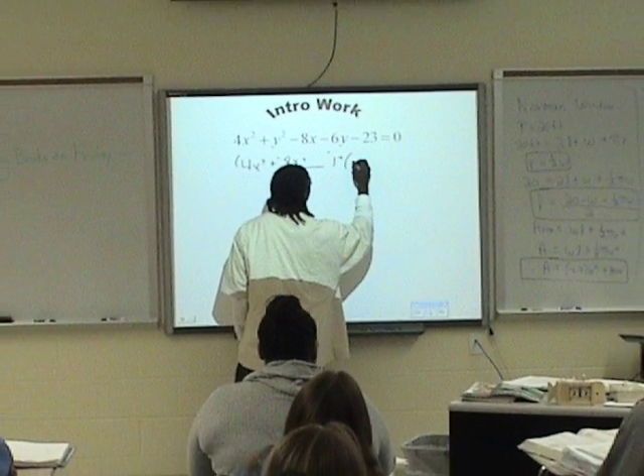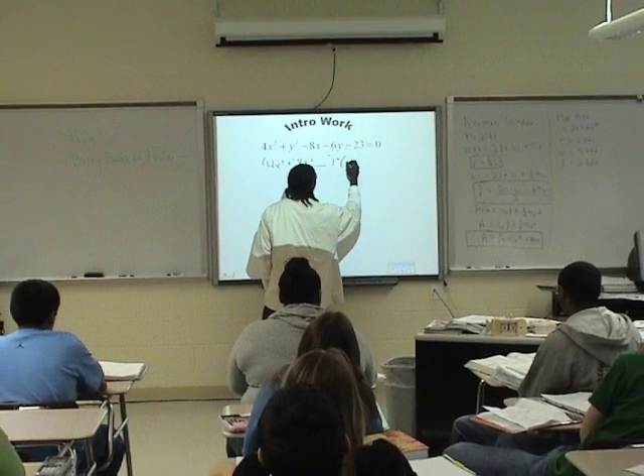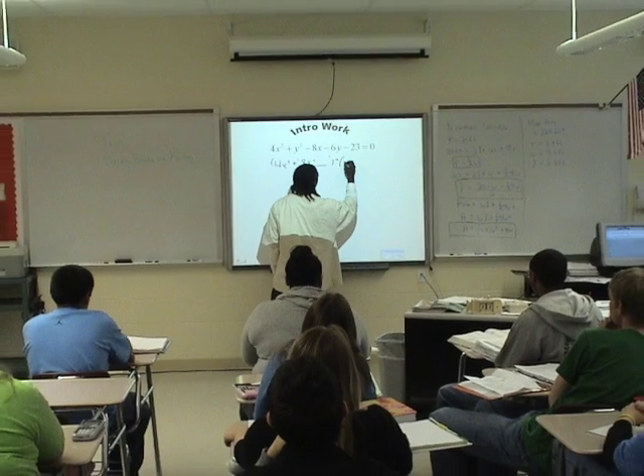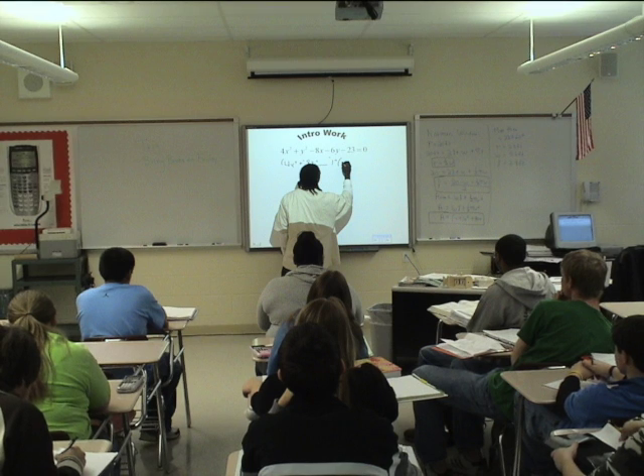Are the students more engaged just because the teacher is writing on a smart board instead of a blackboard? Has technology really transformed education? Are the students today as engaged as those from 50 years ago?